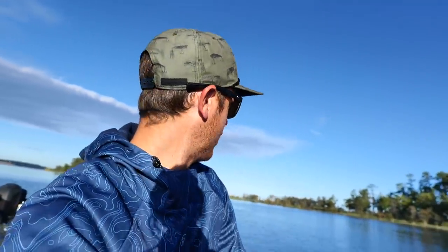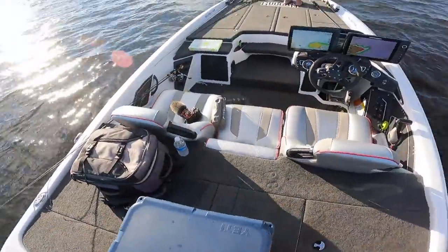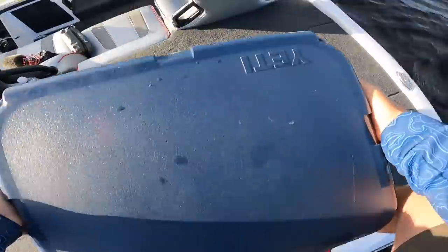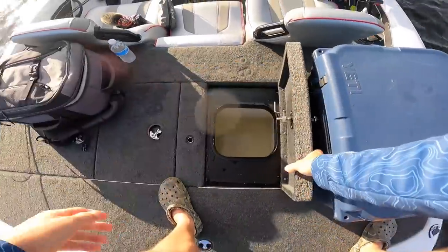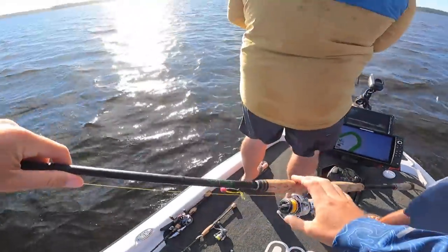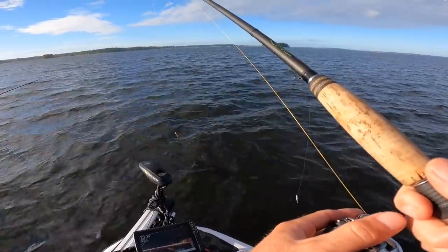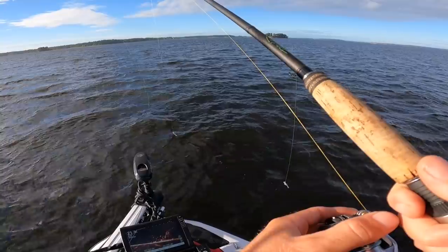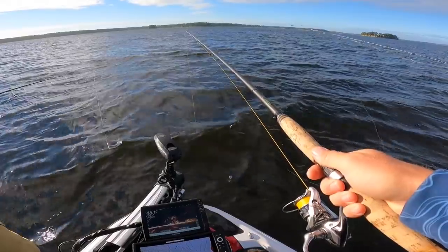We've got some heads and some baits — new stuff out here. Show me where the nectar is. I'm going to get the live well ready — might as well just keep it open. I'm going to go with that eighth ounce, I think. The old ten-footer. They're kind of in that in-between section there. Look at them in there — look at that pool you got there.